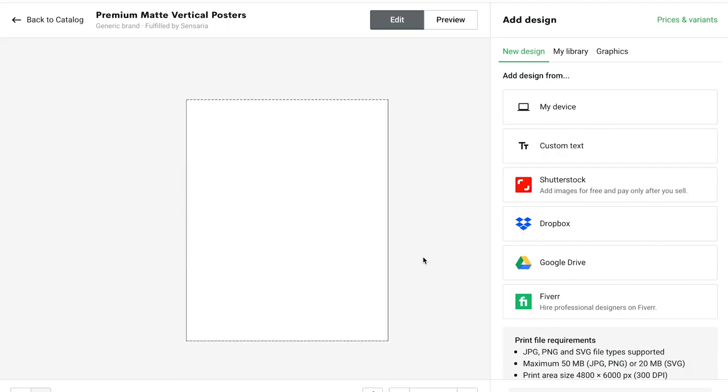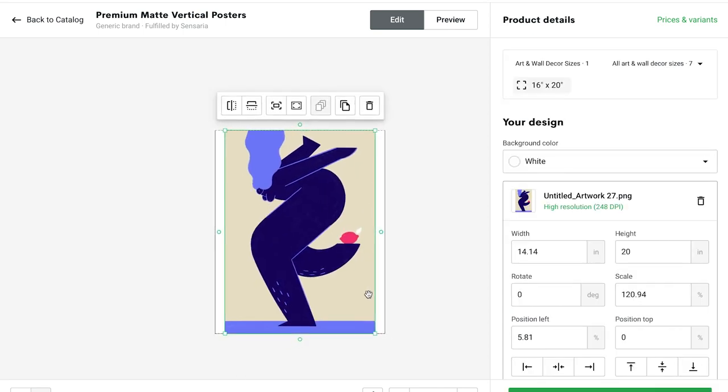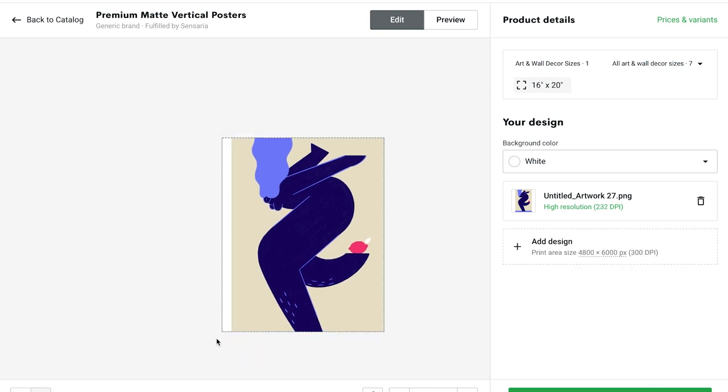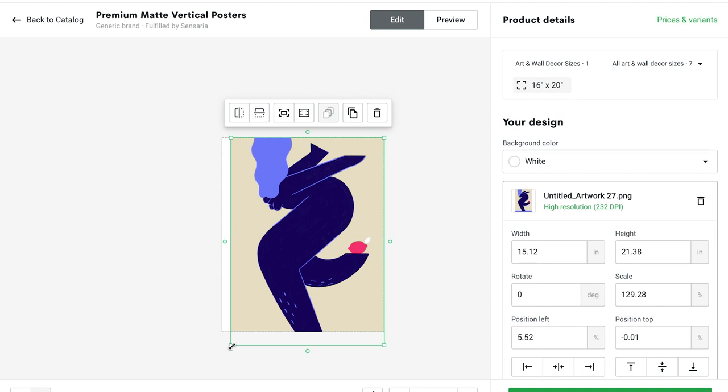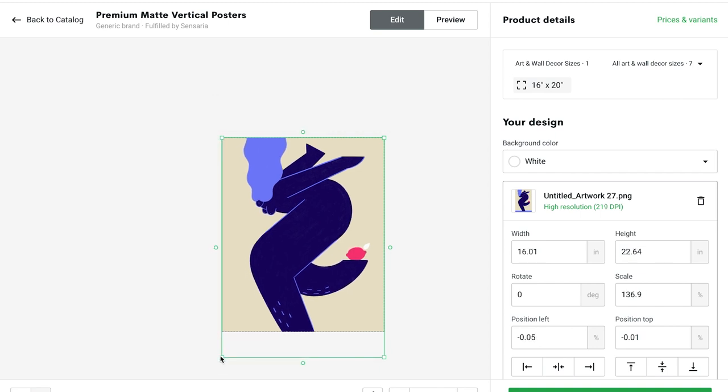You then simply select an image from your computer and start designing. You can see now that my picture doesn't fit exactly. This is because I used a different format when creating it. You can adjust this later but some things will then be cut away. Therefore you should always think about the size of your prints beforehand.